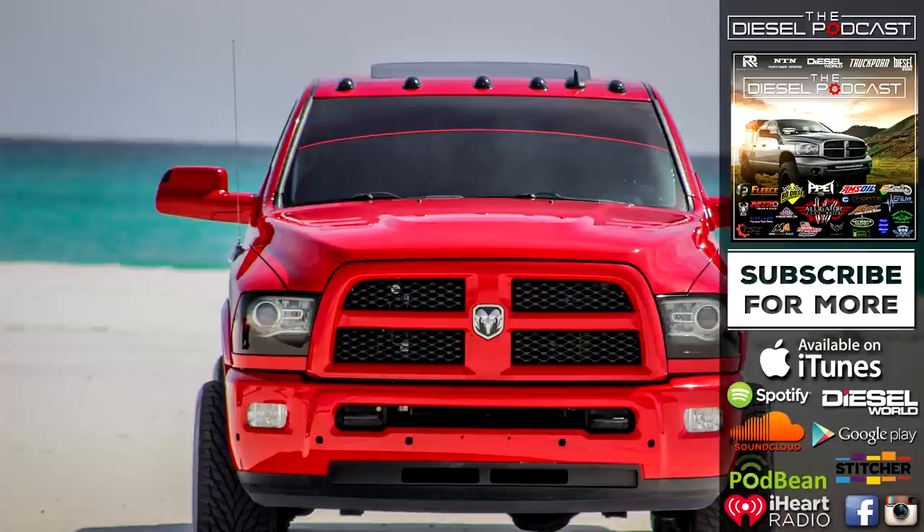Levi, welcome to the podcast. I'm excited to chat with you today about diesel performance trucks, engines, and everything in between. What's up, man?